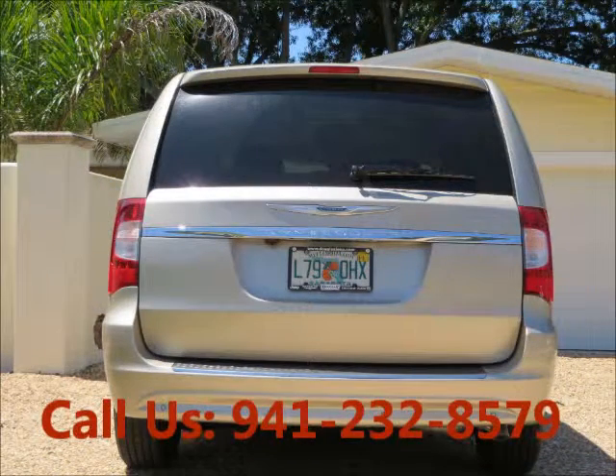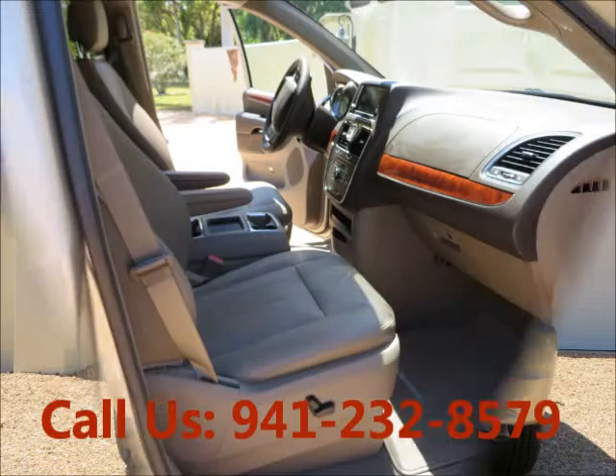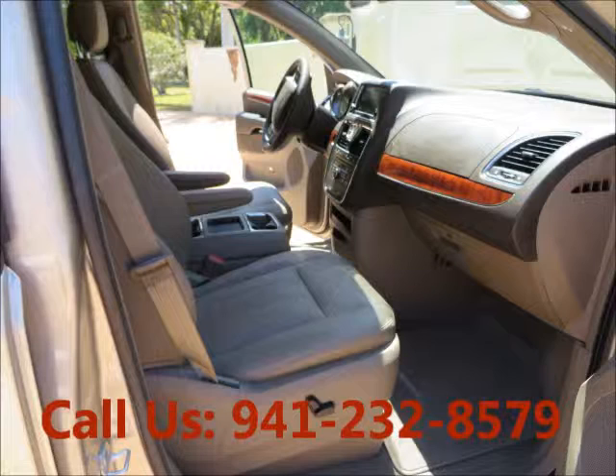Non-smoking, well-maintained, regular oil changes, rear wheel drive, AC, power steering, airbag driver, airbag passenger.